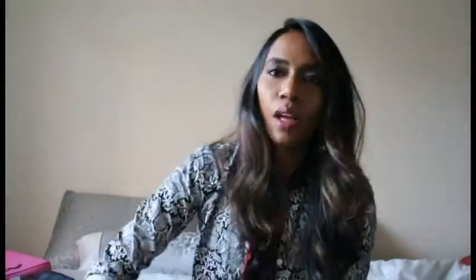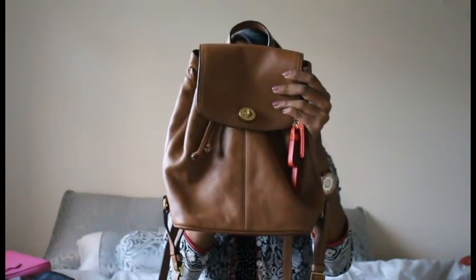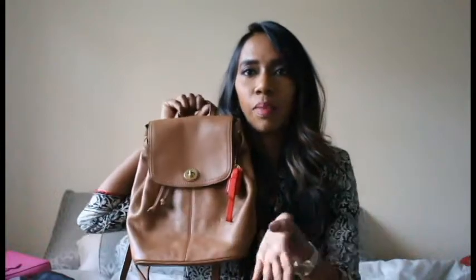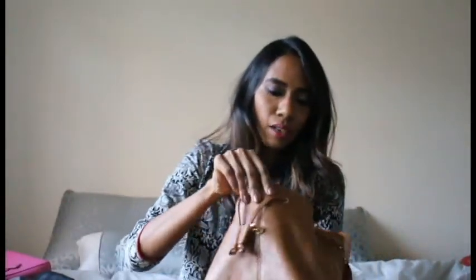I also have a Coach crossbody bag that I bought from the Coach outlet — I got one in black and one in brown. I gave the black one to my sister since she wanted it and kept the brown for myself. It's a good-size bag with enough space for a quick outing, interior pockets, and a zipper compartment. The only downside is there's no exterior compartment on the outside.